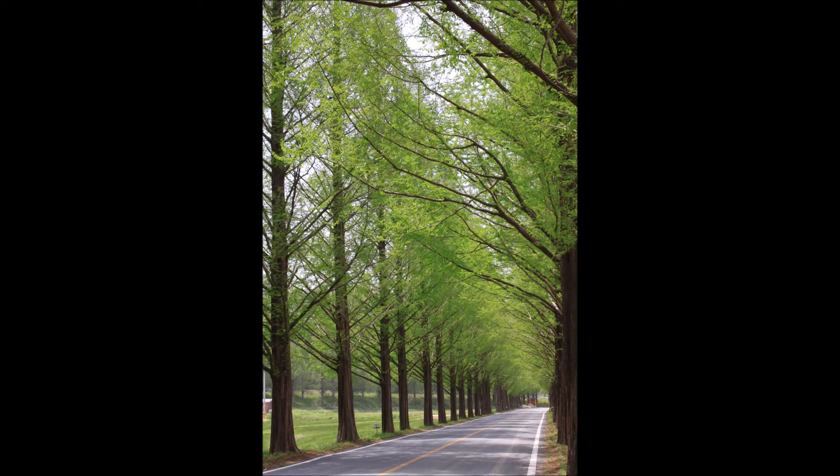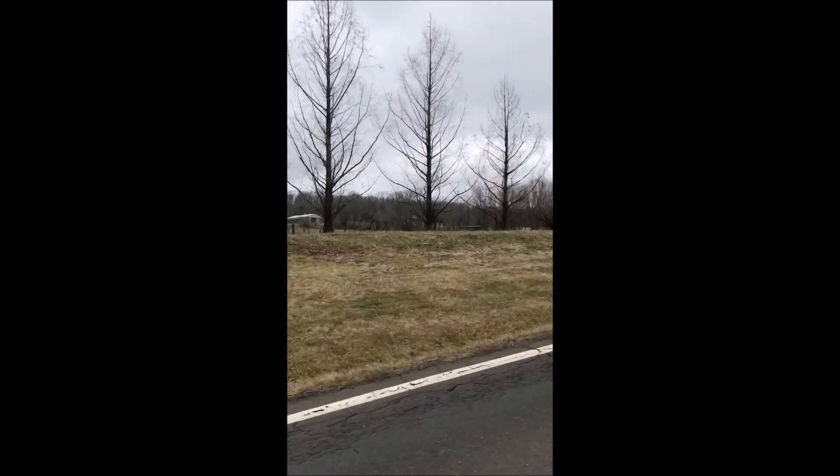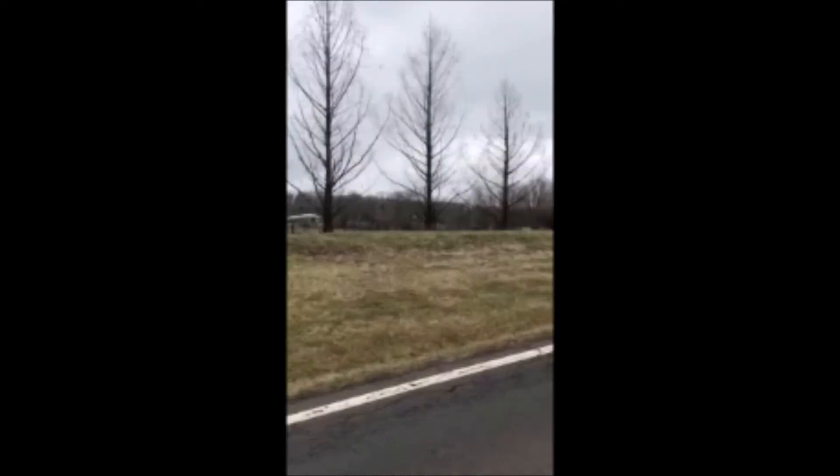It is a fast-growing tree, and it's known as the water fir in China. This is an example of dawn redwoods in the winter planted along a highway in Bucks County.